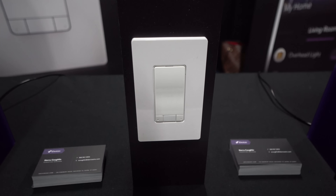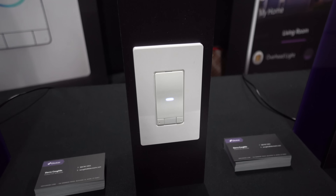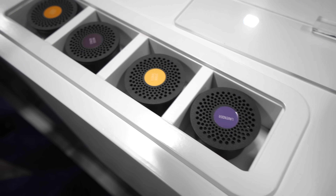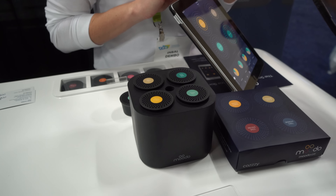The iDevices light switch also has Alexa built into the actual light switch itself, equipped with a microphone and speaker ready for your voice commands. There are also some more obscure products for your home, like this device from Moodu that basically lets you customize and curate specific scents tailor-made the way you want within the app, for that perfect aroma in your house.